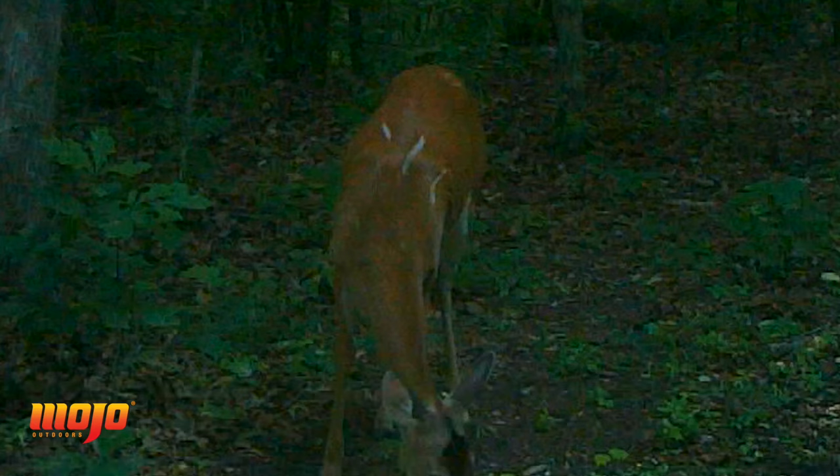On the south side of the property I'm not having any does show up with those signs, so at this point I don't know what it is. That's going to wrap it up for this week's episode. Remember, if you have any comments on what you enjoyed about this episode or what is doing this to my deer, be sure to comment down below.